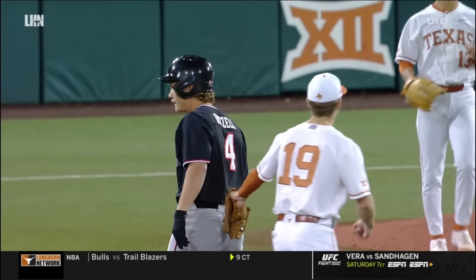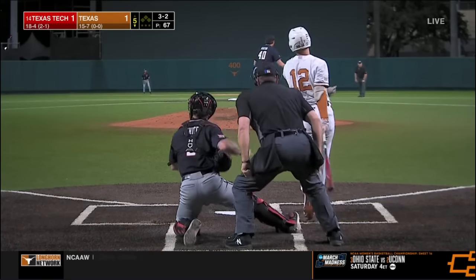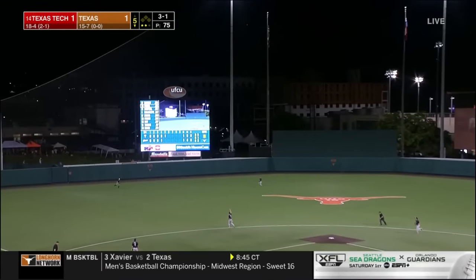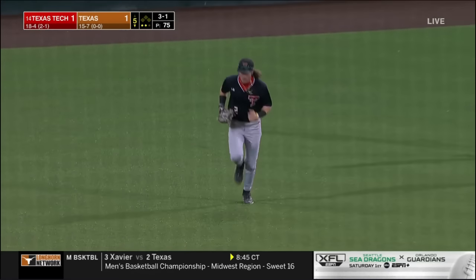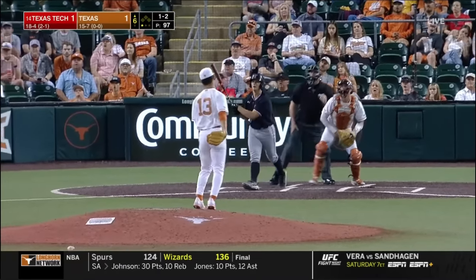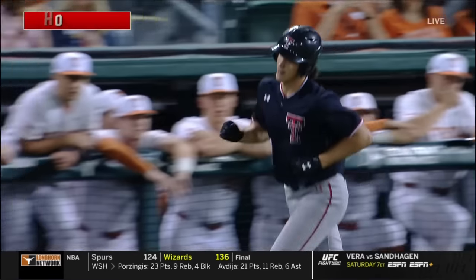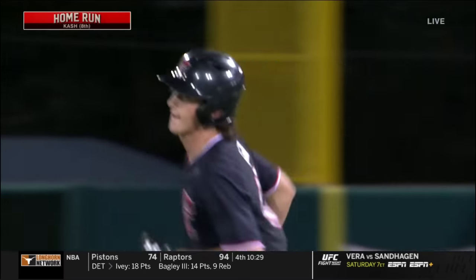He steps off the bag and he tags him right there. Just threw a fastball right by him for the strikeout. One-two-three goes Texas here in the fifth. This ball crushed to right — it landed in Red McCombs Field. Absolutely smashed. The Red Raiders have a two-to-one lead.